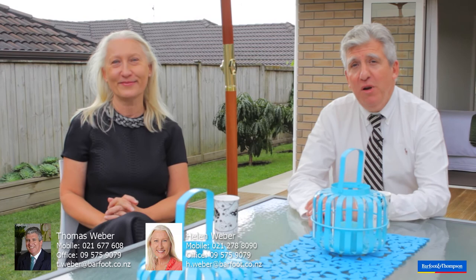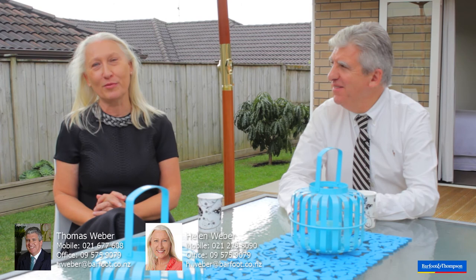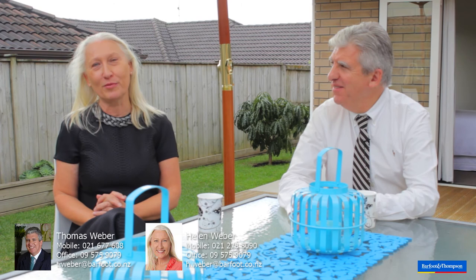Looking forward to meeting you at the Open Homes, Saturdays and Sunday at 12.30. My name is Thomas and I'm from Walford and Thomson, and my name is Helen. Of course, if you can't make the Open Homes, do call us to make an appointment to view it to suit you. Bye bye and thank you. Have a great day. Bye.